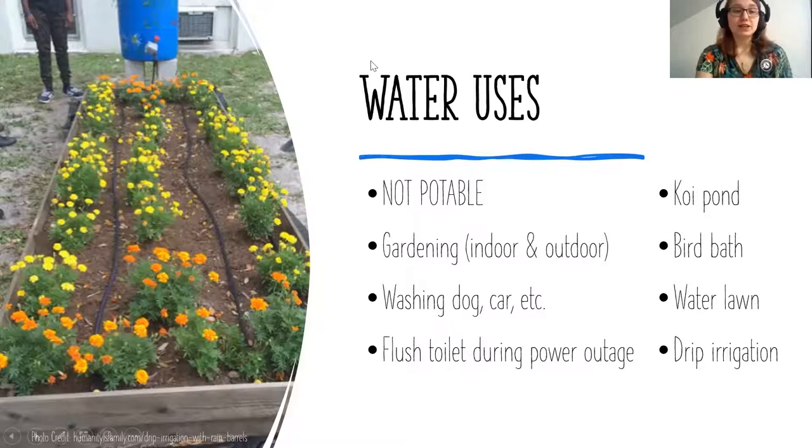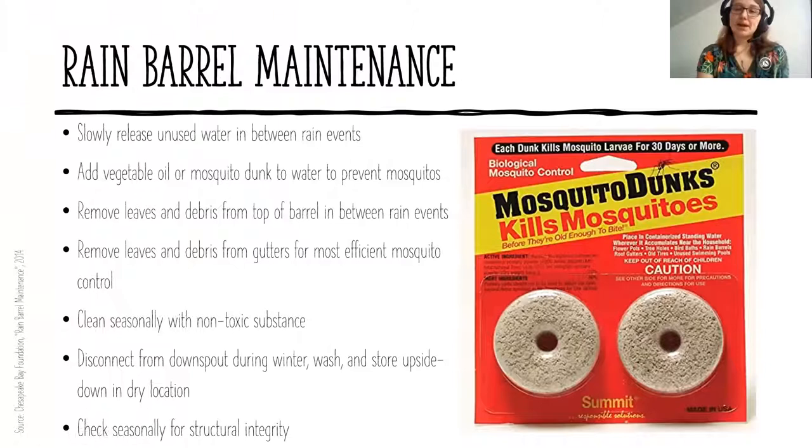Drip irrigation is a great option — you attach hoses to the rain barrel faucet with small holes that slowly release water into flower beds, essentially watering your garden without much effort. Be creative with water uses and get the most out of what you collect. When it comes to maintenance, the biggest consideration is mosquitoes. The number one way to prevent mosquitoes — with or without a rain barrel — is to make sure your gutters get cleaned out regularly.